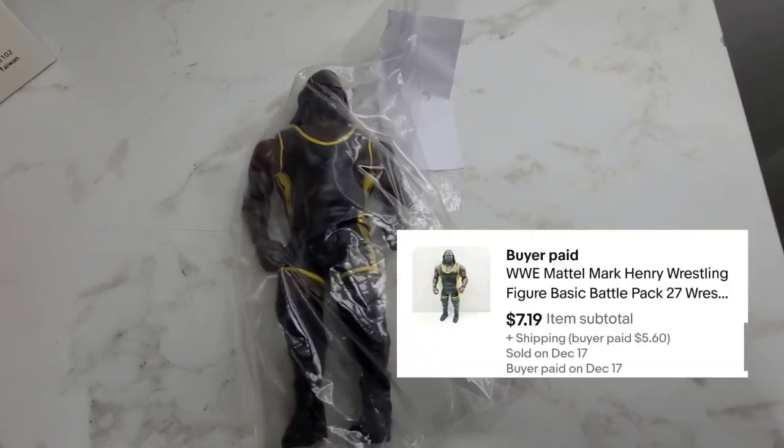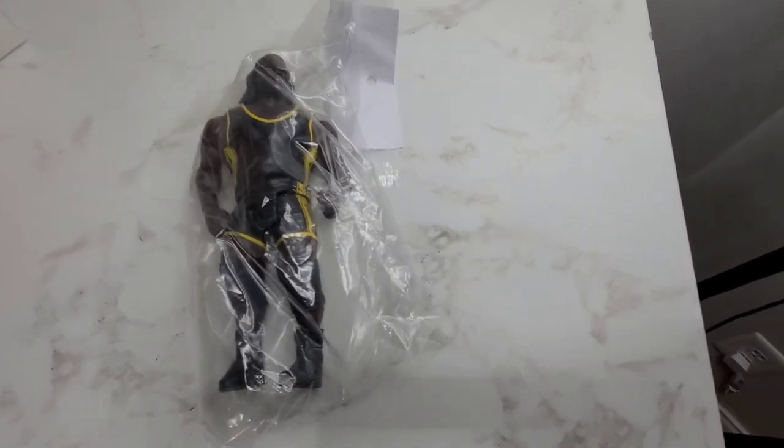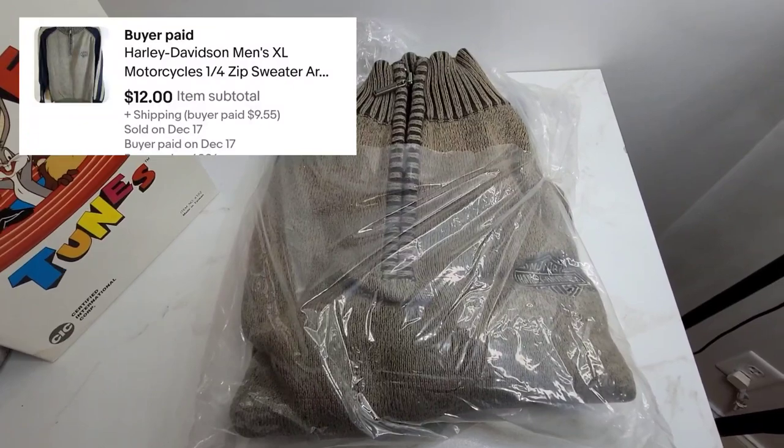Next we've got the world's strongest man Mark Henry and he sold for $7. Here we've got this Harley Davidson sweater and it sold for $12.